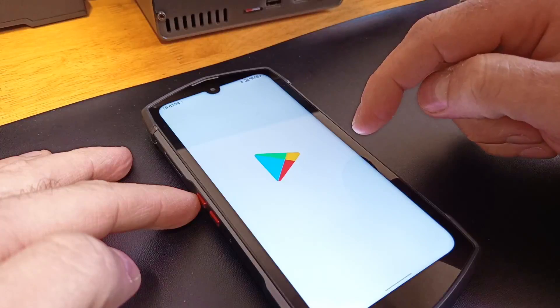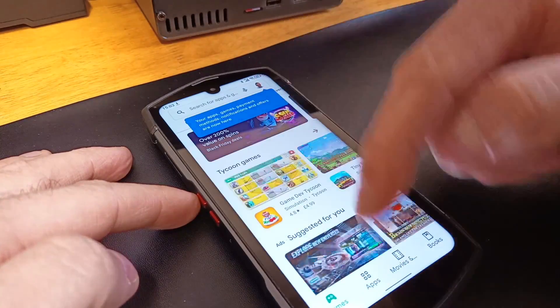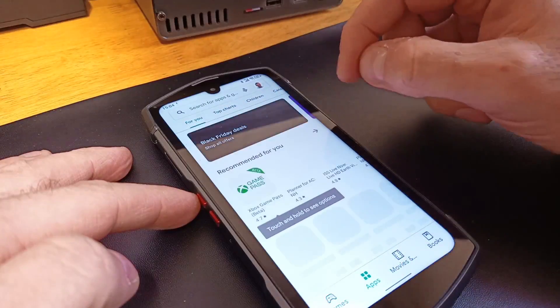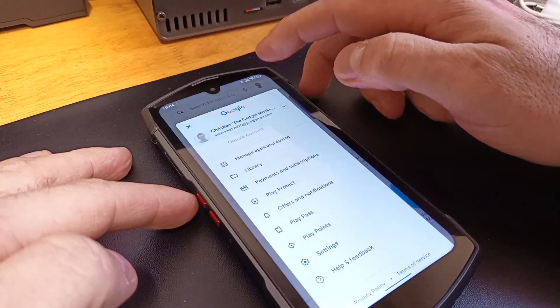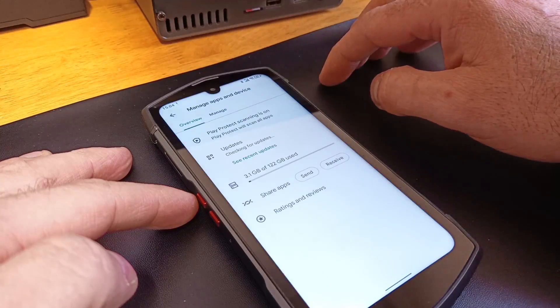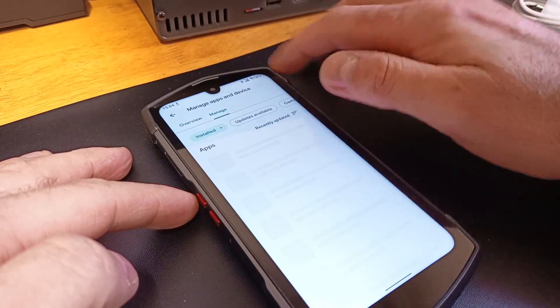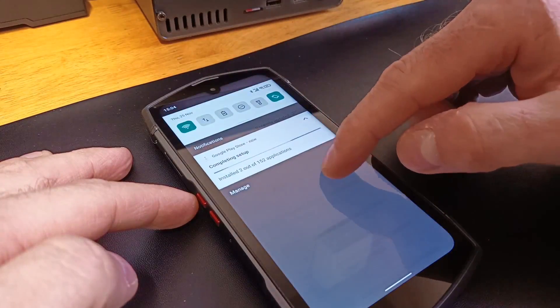This is a 5G phone with support for all of the usual bands. It has Wi-Fi 5, Bluetooth 5.1, NFC, and dual SIM support. As per SIM standards, only one SIM can be accommodated if you want to extend the 128 gigabyte storage with a microSD card. Everything is managed by a Dimensity 700 octa-core CPU, while a non-removable 6,000 milliamp hour battery is charged through a USB Type-C port.